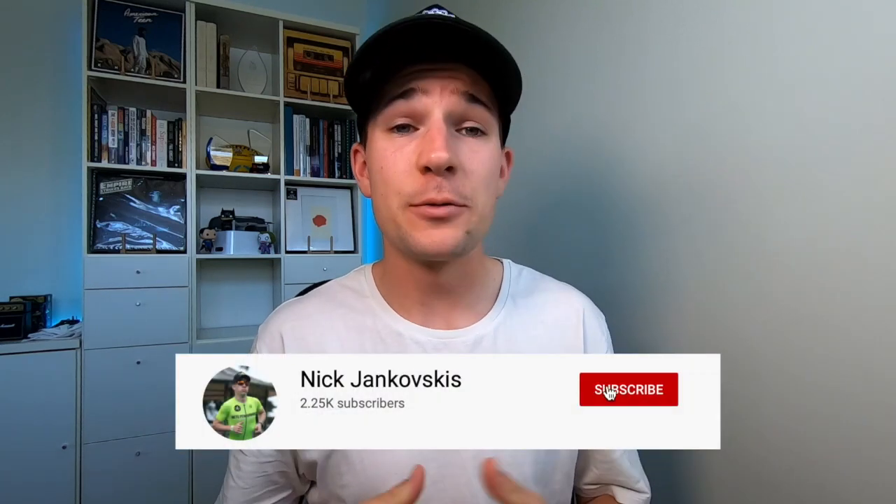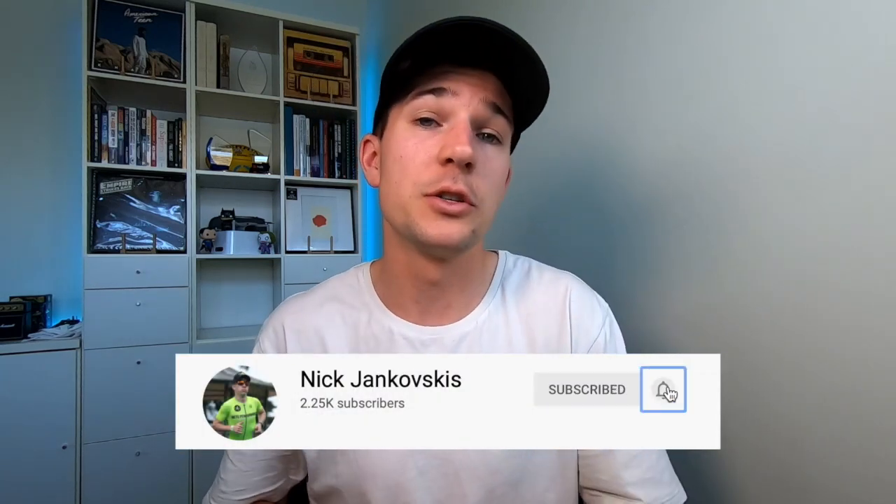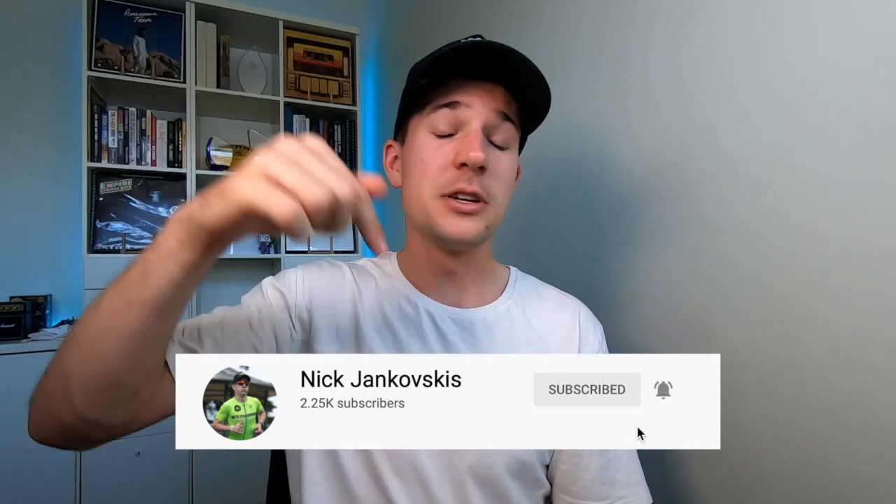Welcome back to the channel. Nick here talking science of endurance and everything sports science in general. Thanks to everyone who has been subscribing. If you haven't already and you're enjoying the videos, please consider subscribing — very close to two and a half thousand subscribers here, building a great community around learning the science of endurance. Also head over to Instagram at NJ underscore sports science. Send through your questions or topic ideas for future videos.